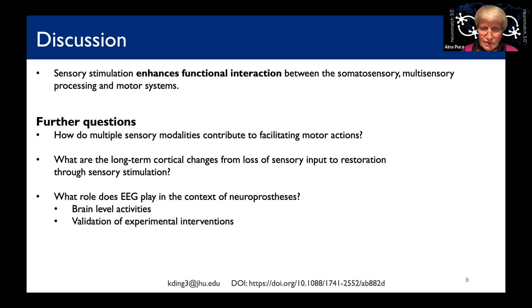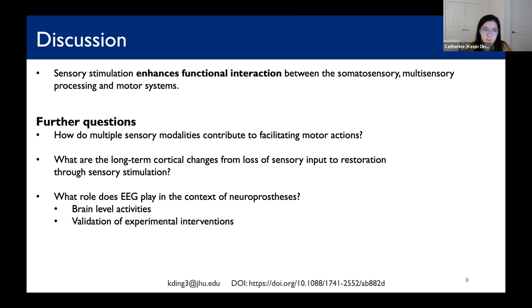We have another question from Hannah Block: do you have any ideas about what multisensory activity is contributing to motor cortex? For multisensory processing in our study, it is mostly visual-tactile. We are terming it as mostly a place in the brain that incorporates both visual and tactile information. For further experiments, it will be interesting to actually introduce multisensory integration, which could give participants visual feedback of what they're actually doing.